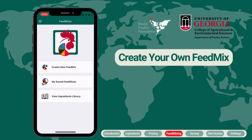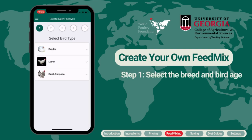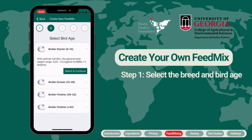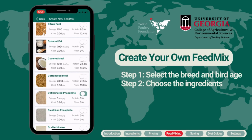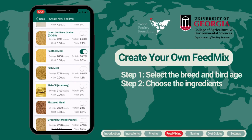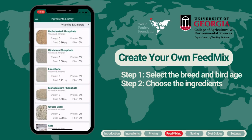Next, let's discuss how you can create your own feed mix. You can create one either from the main screen or the side menu. Start by selecting the type of birds you own and their respective ages — for example, broilers in the starter phase. Then click the circular button on the right of each ingredient you want to add to your feed mix. You can use the category function at the top of the list to help search more quickly for the right ingredients.